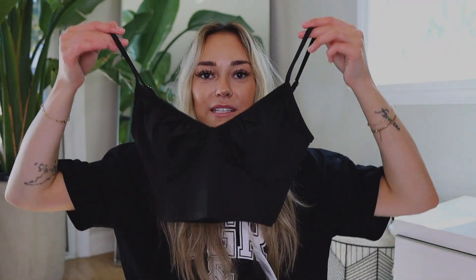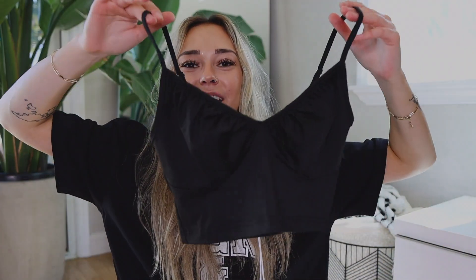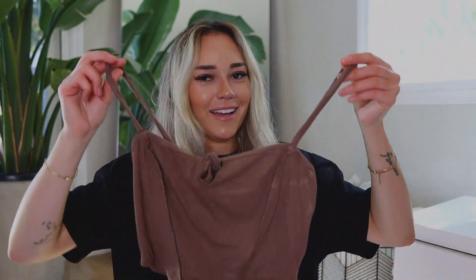Another corset top — this one is very similar to the brown ribbed one I showed at the start of the haul. It's a cute little corset top with adjustable straps; you could easily wear this with a bra. It's got stretch to it and is more of a nylon-ish feeling, whereas the others were more cottony. So this one is a little more structured material-wise.